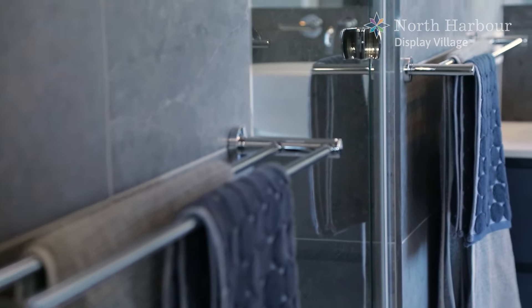Rounding off this very complete home is the study or library space conveniently located adjacent to the kitchen. That is the Athena 349 from Bold Living, a fabulous family home which is packed with features to make living a pleasure. Please contact our sales office to discuss house and land packages that suit this stunning modern home.